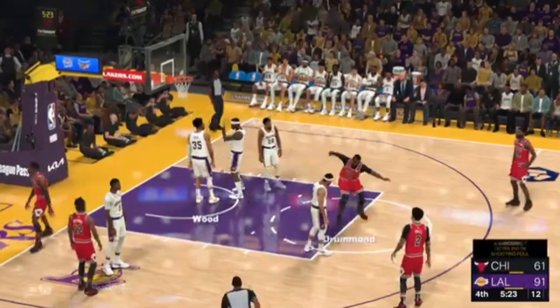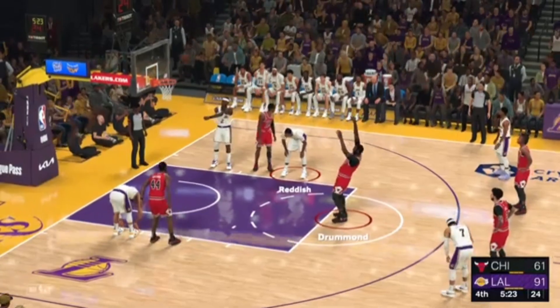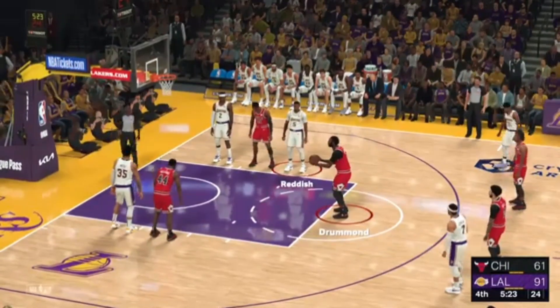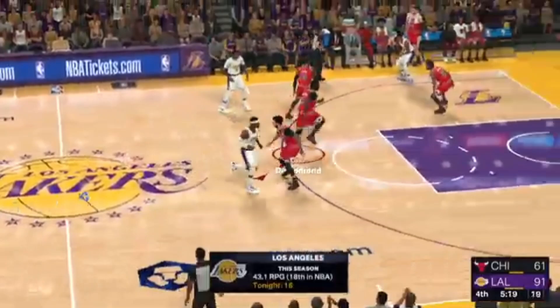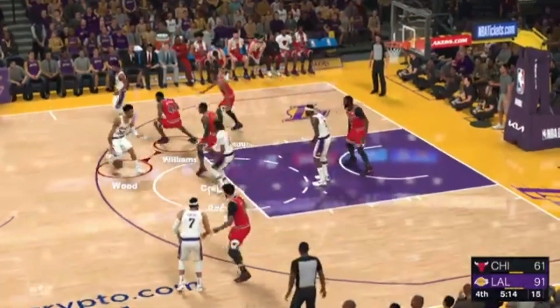Ayo Dosumu fires the three. And a lot of contact on that one — so he'll shoot two. Jared Vanderbilt, that's his first personal foul, second team foul. He gets a trip to the line. At the line for the Bulls, Andre Drummond — and no good on the second free throw, so he goes 0-for-2. And the Lakers have possession, and they flip it off to Wood.